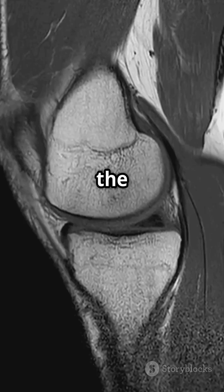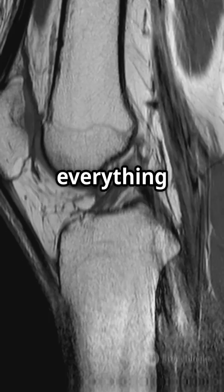The ACL and PCL are like the main ropes in the center of your knee that keep everything stable. When these ligaments tear, your knee can feel wobbly and weak. Ouch!